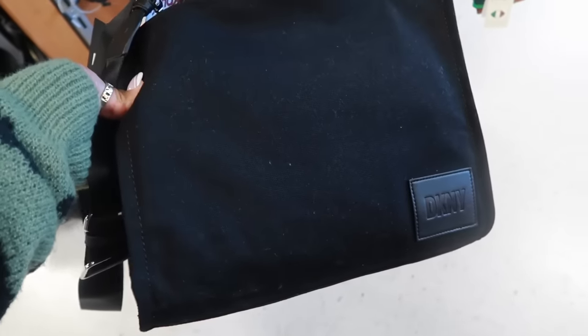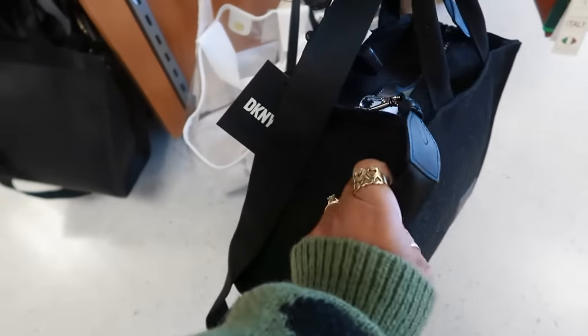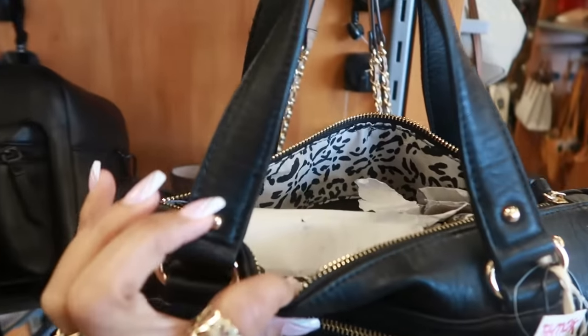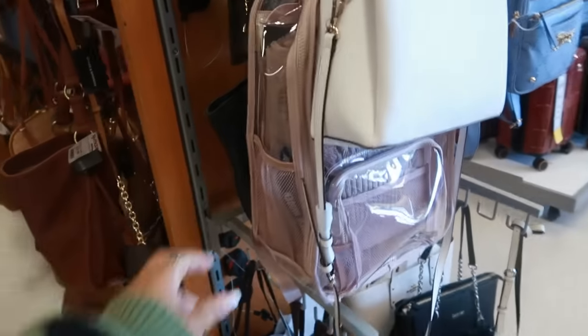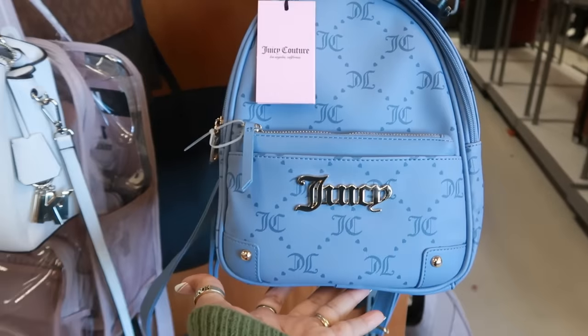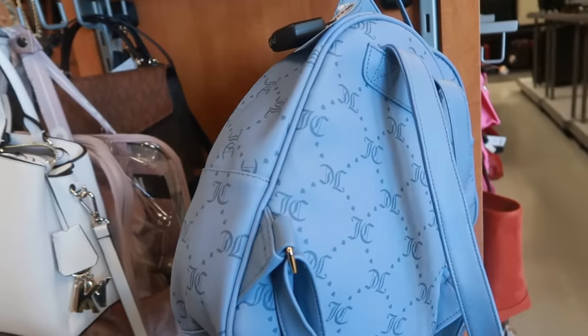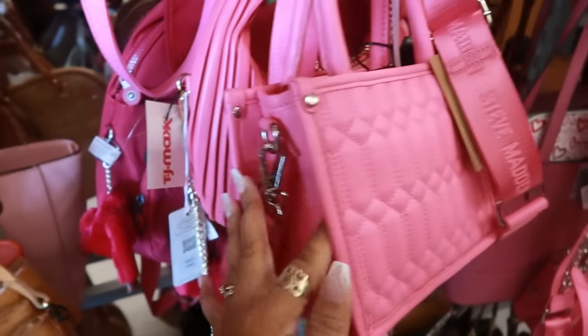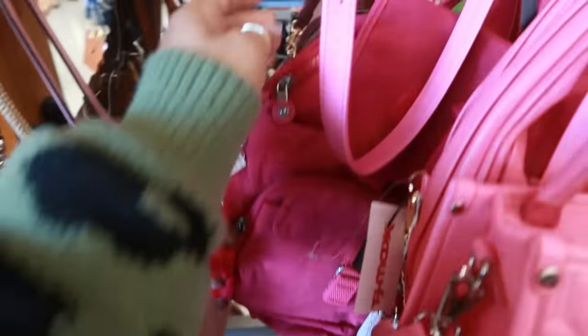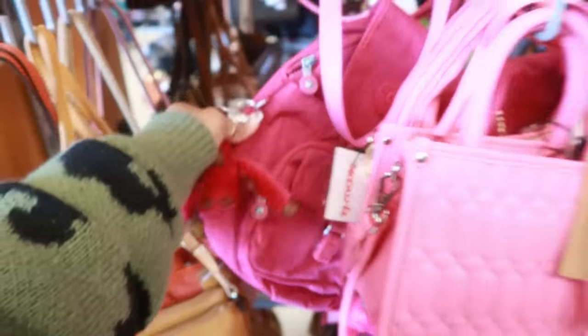That's fancy — DKNY little canvas tote for $60. There's that $80 Steve Madden bag. Jessica Simpson, $35. Another Steve Madden one. This Juicy bag is $30 — I like the color. Steve Madden. Kipling back here with the pink gorilla, that's $50.